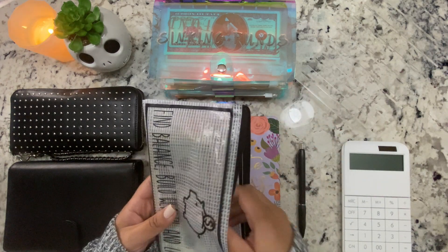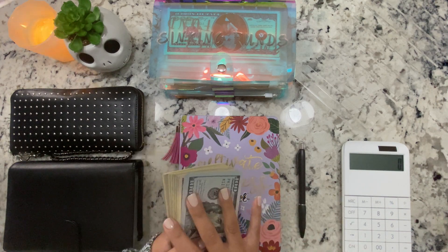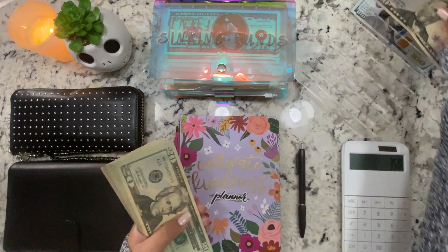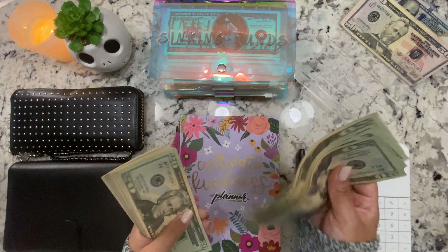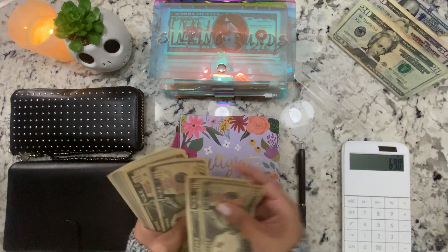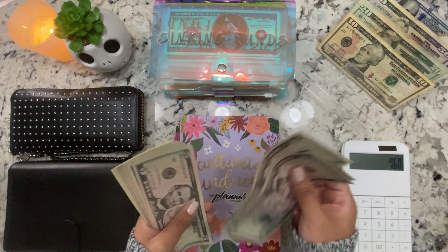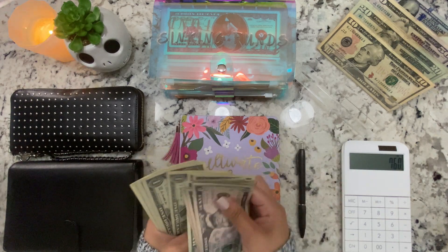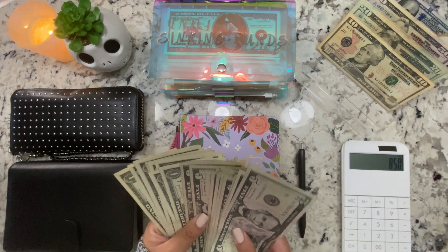This week we are stuffing $850, so let's make sure we have the $850 here. Counting through the bills — we have the $850 confirmed.